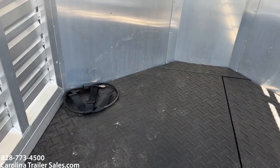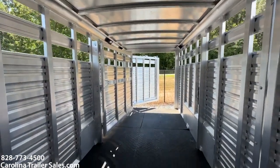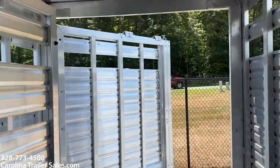It does have a high tie — that's the actual cord for the high tie; I'll show you that on the outside. No dings, no bangs, no issues whatsoever. It's in excellent shape. LED lights on the inside and the outside.